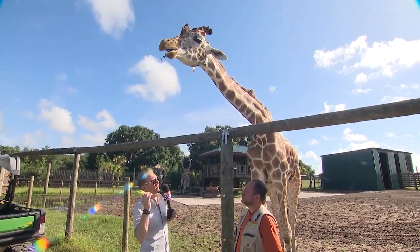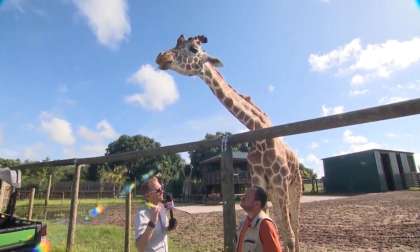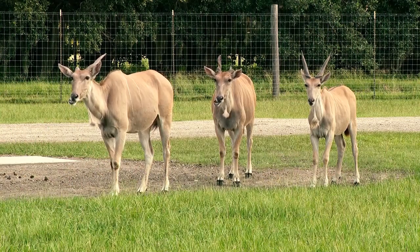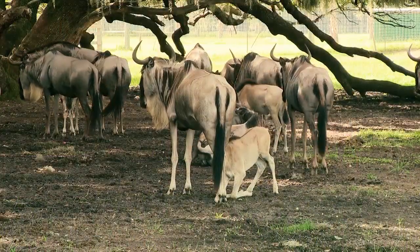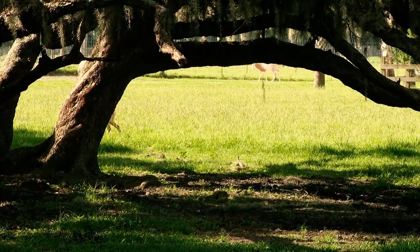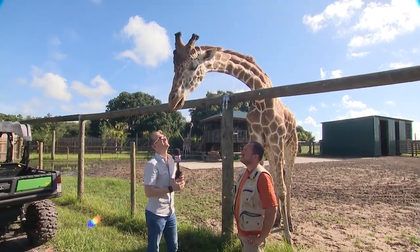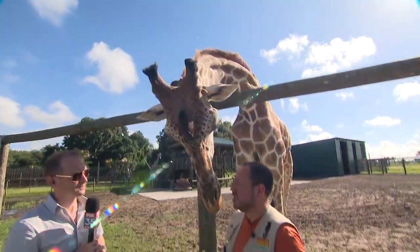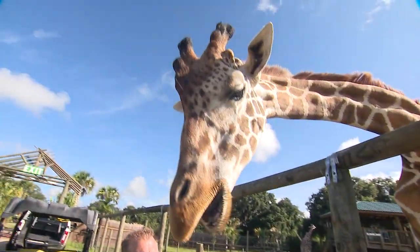What's it going to cost to get on this private buggy tour? The VIP tour is $175 per person and we fit up to four people on the buggy. That includes the hour-and-a-half private tour, a private session with our giraffes, lunch, and a souvenir. It actually becomes a full day experience with our gator park included.